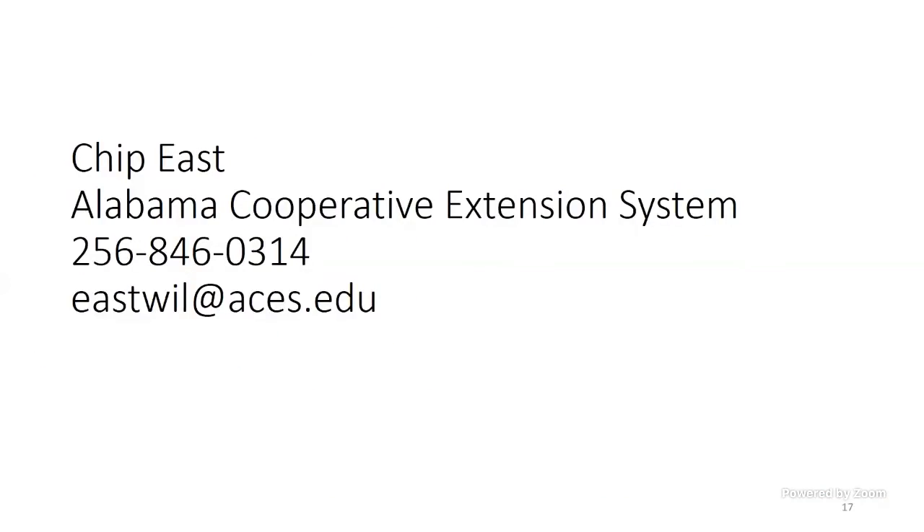Here's my contact information, but you don't have to call me. You've got an extension office in every county of the state. If you call them and tell them your question, they will put you in touch with the right extension agent who can best answer your question.